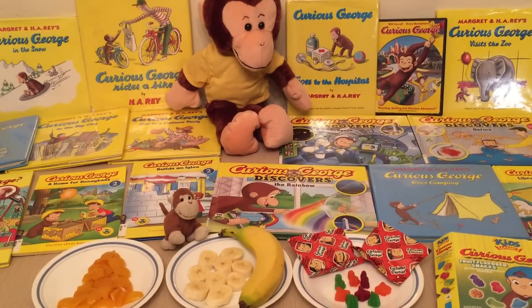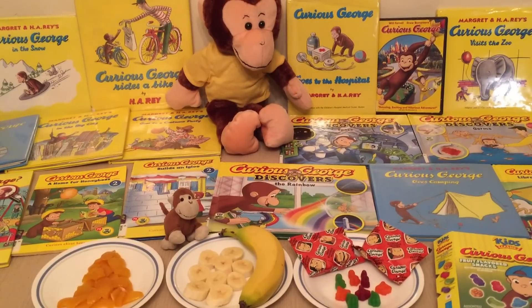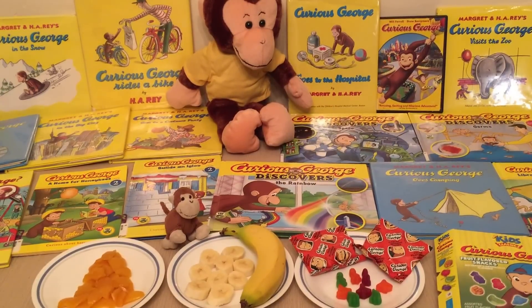Hi, welcome to Healthy Character Theme Meals. The theme of this meal is Curious George.